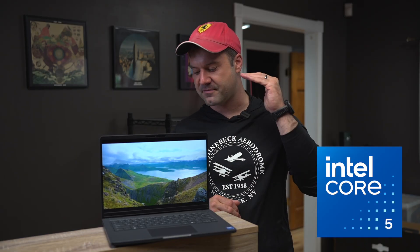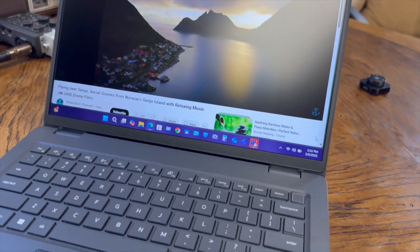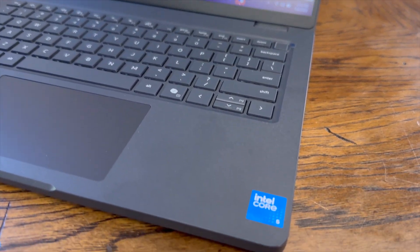Let's get some specs out of the way really quick. This has the Core 5 120U processor, 16 gigabytes of DDR5 RAM, soldered on — it is not user upgradeable. It has a one terabyte NVMe solid state drive, which is user upgradeable. It has Intel integrated graphics and a 14-inch FHD+ touch 300-nit display.